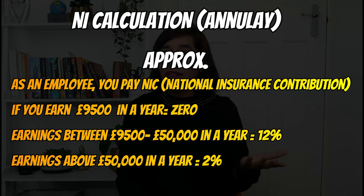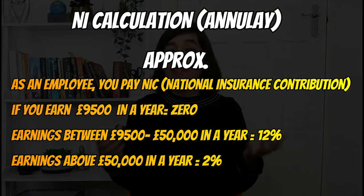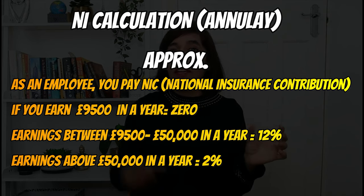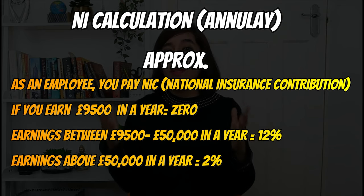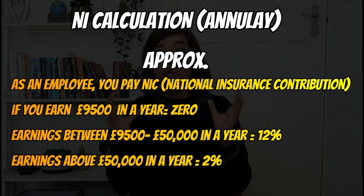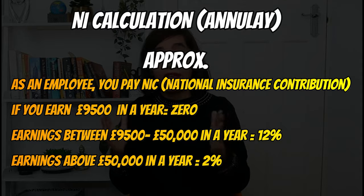Now let me give an example of annual calculation, assuming you're earning the same every month. If you're earning £9,500 or less, you pay zero national insurance. Any earnings between £9,500 and £50,000, you pay 12% NI on your salary income. Any earnings above £50,000, you pay 2% NI on your salary income.